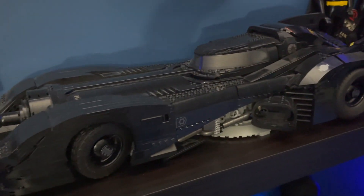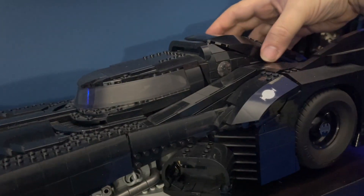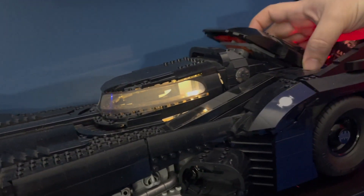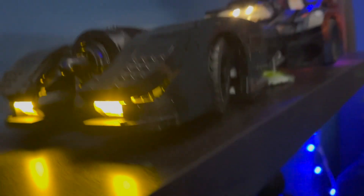And up here we have my absolute favorite Lego set of all time — the 1989 Batmobile from the Tim Burton movie. We did add the light kit to this one as well, so you've got some pretty cool lights on there.